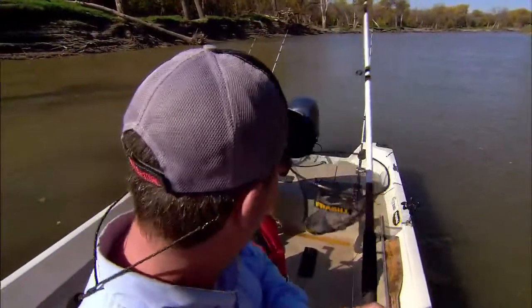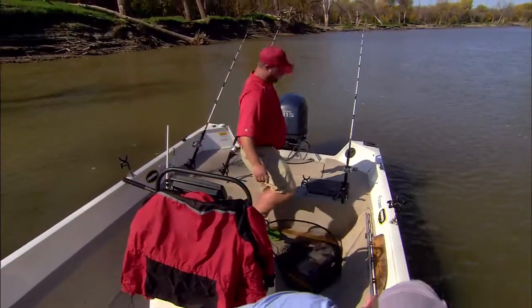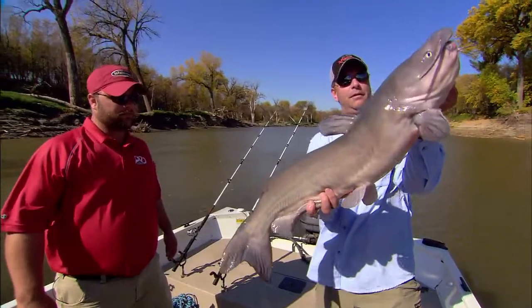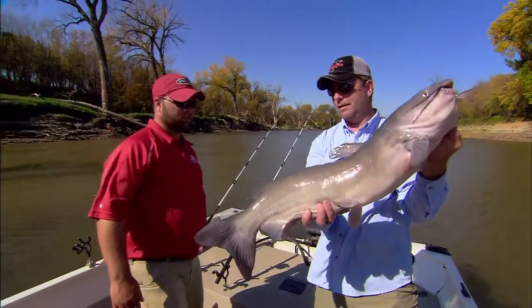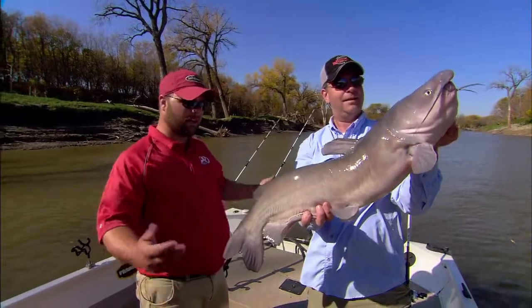There we go — come on fishy. Good boy, another nice one. Oh, that's a good fish. Beautiful channel cat. Look at that — looking at big fish like that just never gets old. Very nice, quality fish, world-class. This is a special channel cat fishery for sure.